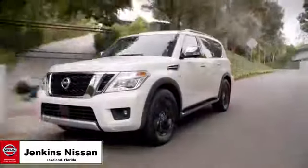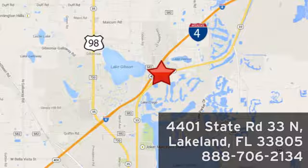Jenkins Nissan — where the deals are real — or visit us in person at 4401 State Road 33 North in Lakeland, Florida.